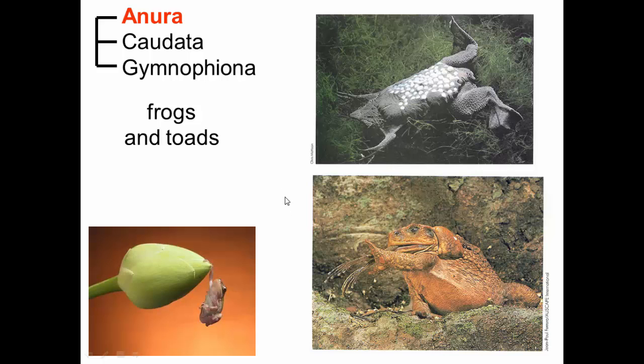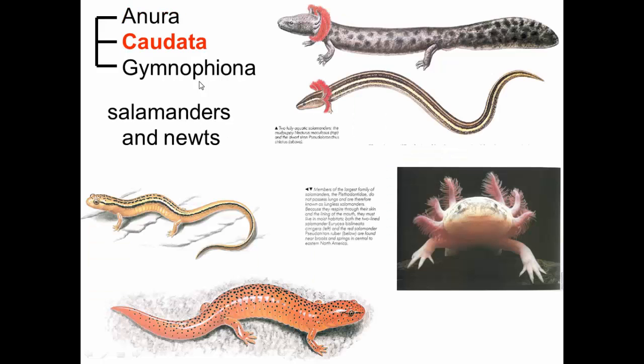Our second group of amphibians are caudates — salamanders and newts. They look a lot like lizards, but they have permeable skin and no scales. Some of these spend all their time in the water; this is actually a salamander that lives in the water and has external gills. Some salamanders have even lost their lungs and do all their respiration through the skin or through their gills.